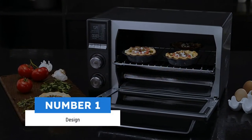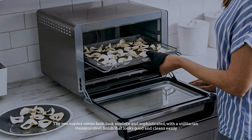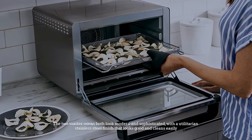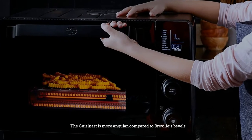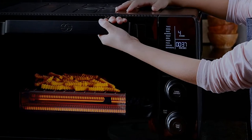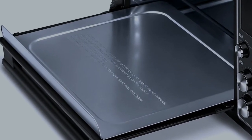Number one: design. The two toaster ovens both look modern and sophisticated with a utilitarian stainless steel finish that looks good and cleans easily. The Cuisinart is more angular compared to Breville's bevels, and with this conscious design choice, both would fit in great in your kitchen.